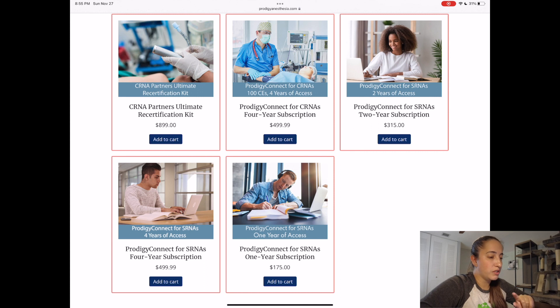Not the first two, but the last three — there's the Prodigy Connect for SRNAs for two years, then there's a four-year subscription and a one-year subscription. The two-year subscription is $315. The four-year subscription is $500 and the one-year subscription is $175. Obviously doing the math, you can see that the four-year subscription is going to be your best option because you're having the most savings, but it's the most expensive. I don't think the four-year subscription was beneficial for me because at the point that I signed up, I was about halfway through semester two and I wasn't going to need it past when I actually took my boards.